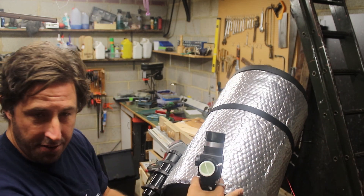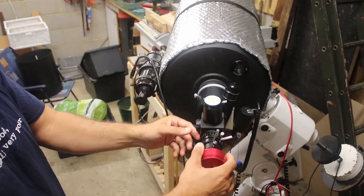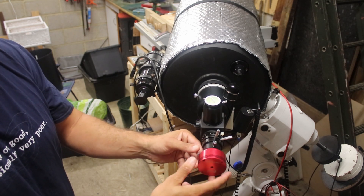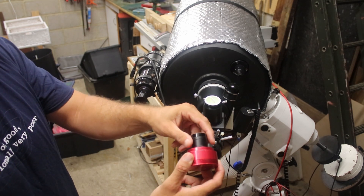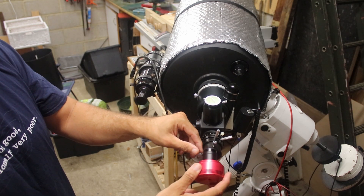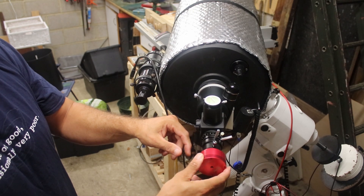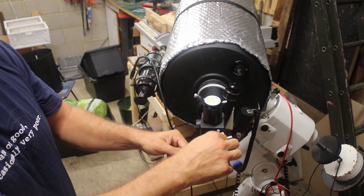I've threaded the ADC — the atmospheric dispersion corrector — onto the body of the flip mirror, and I've put the barlow lens threaded onto the body of the flip mirror as well. That shortens the optical path and actually makes it much more robust. The only thing I haven't done is thread the camera to the ADC, simply because I need to put the filter on the front and there's nowhere else for it to go, and it also means I can adjust the angle so that the image is the right way around.